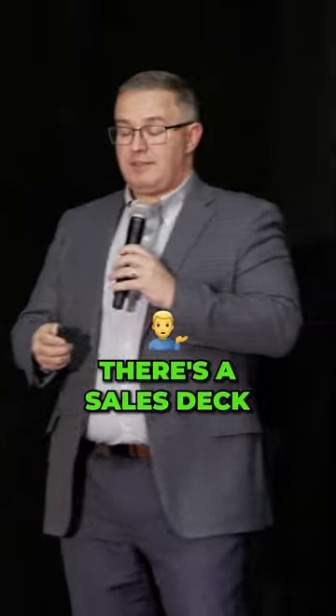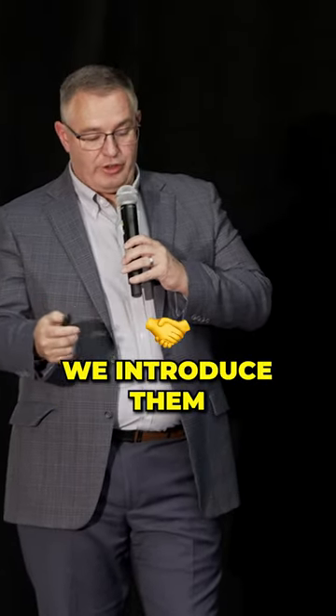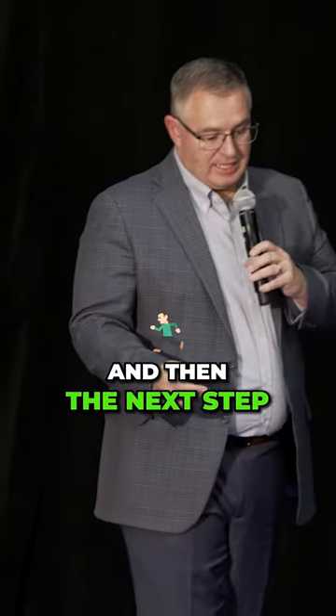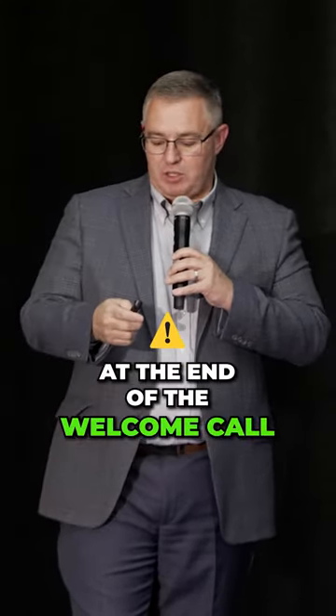Review the list. During the tax plan delivery meeting, there's a sales deck or slide deck provided from Corvi. We use that slide deck for the welcome call. We introduce them to our team, and then the next step is to get them into the tax plan delivery meeting. We schedule both the tax plan delivery meeting and the TPQ review meeting on the call at the end of the welcome call.